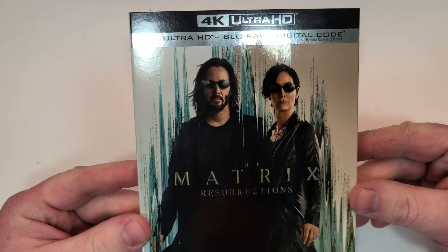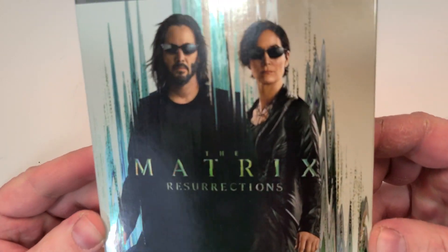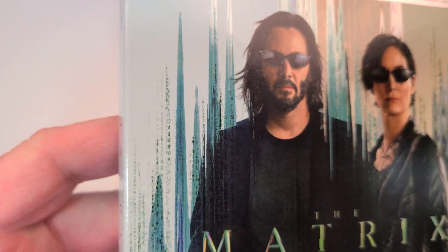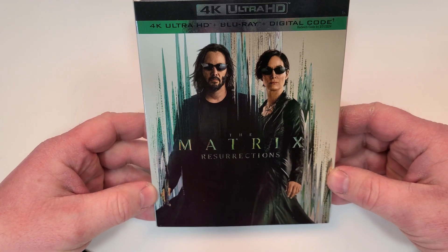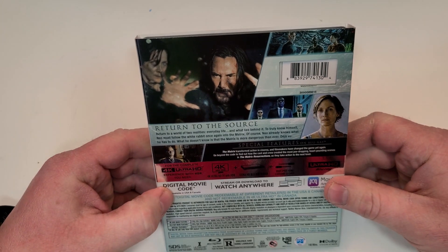The Matrix Resurrections does include 4K Ultra HD, Blu-ray and digital, with a foil finish here on the cover. You can kind of see it's got that code there in the background from the previous Matrix movies. Here is a look at the spine — it does have the Warner Bros. logo in the bottom corner.